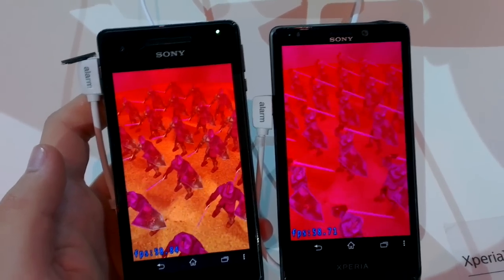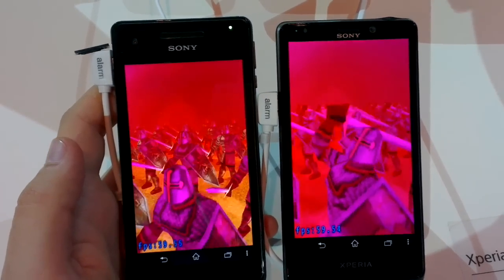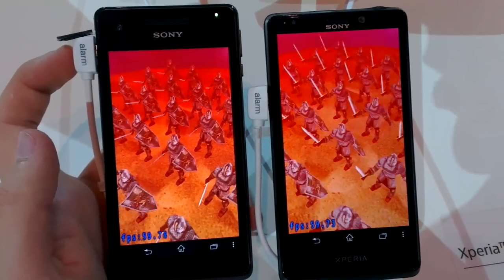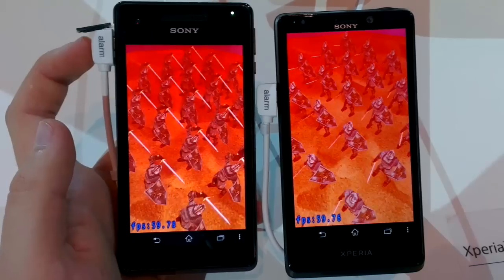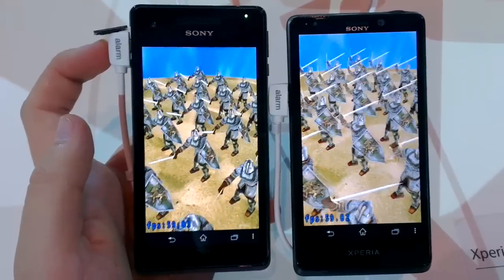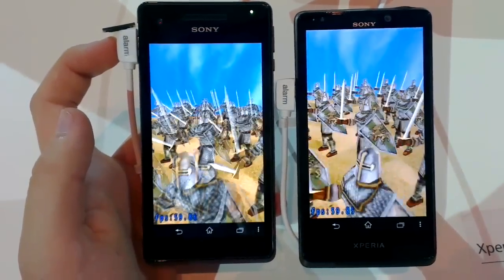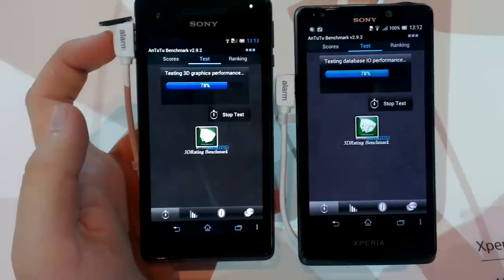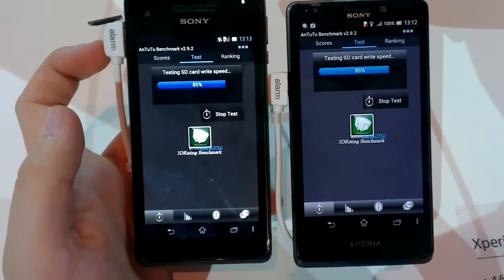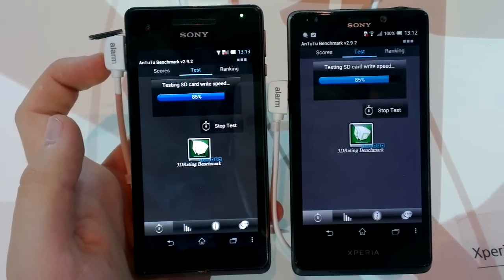It looks pretty decent and pretty much the same overall. I wanted to run this benchmark just to show the power of the Qualcomm S4 processor. You get nearly 60 frames per second, which is very decent. I started the T just a second earlier, so never mind the slight speed difference.